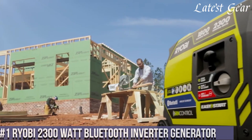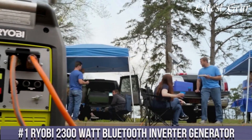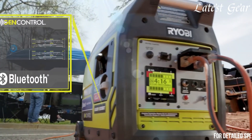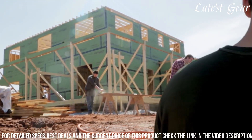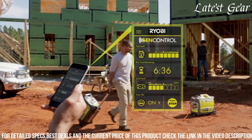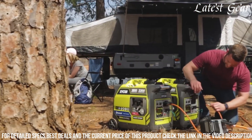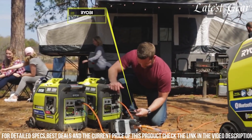Number 1. RYOBI 2300 Watt Bluetooth Inverter Generator combines innovative technology with reliable power output. With a peak output of 2300 watts and running at 1800 watts, this generator utilizes inverter technology to provide clean and stable power suitable for sensitive electronics. Its Bluetooth connectivity enables remote monitoring and operation via a smartphone, enhancing user convenience. The generator features an efficient engine that adjusts power output to match the current load, maximizing fuel efficiency and minimizing noise levels.